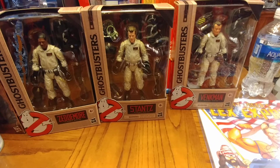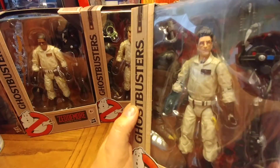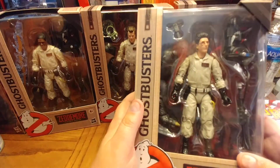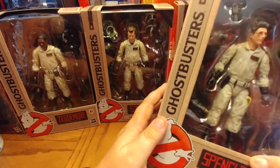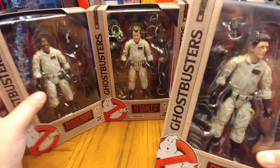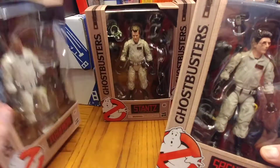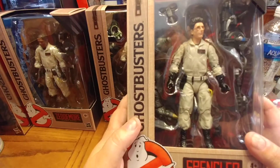Next we have Egon Spengler — he was the last piece I had trouble securing for the entire set, but I got him at the last store I went to. Head scan is pretty good. He comes with the PKE meter, his proton pack, and another leg. All these guys come with legs for the build-a-figure.